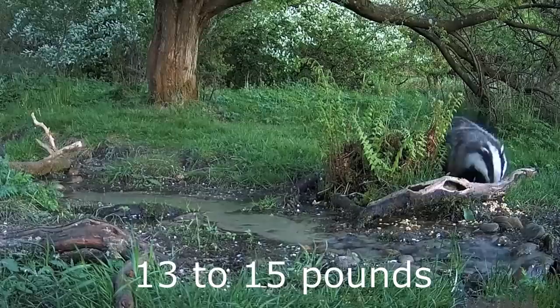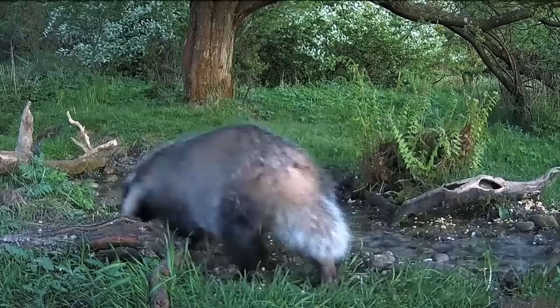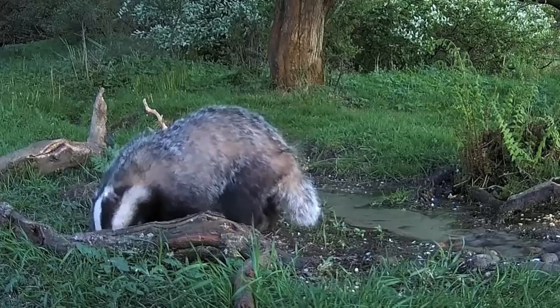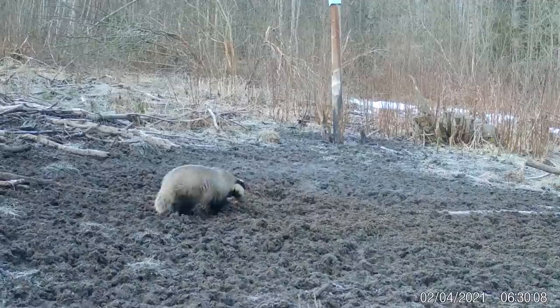They have a striking black-and-white striped face, with a long and broad snout and small eyes and ears. Over most of their bodies their fur is silvery grey, but their legs and feet are darker, becoming almost black at the toes. Badgers have five forward-pointing toes on each foot, which leaves a characteristic footprint, and they also have a rather insignificant stumpy tail.